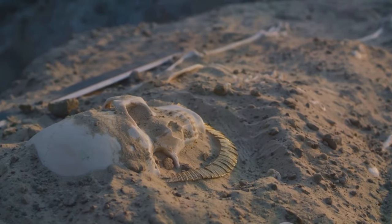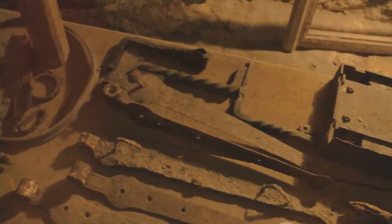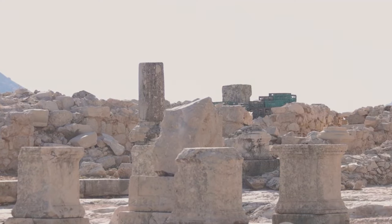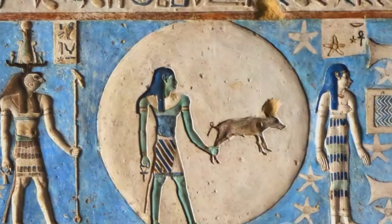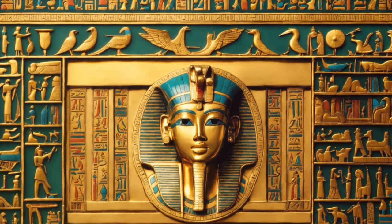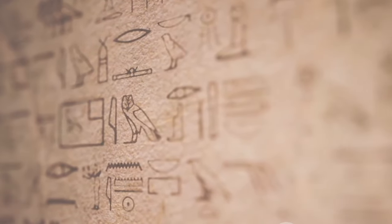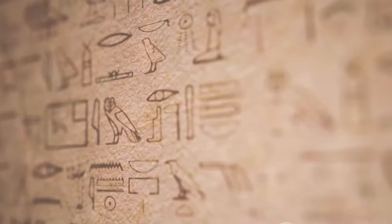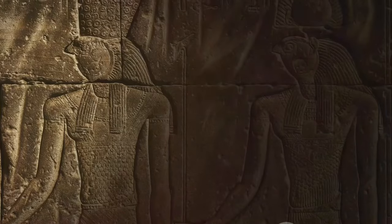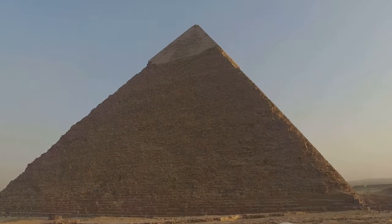As the sands of time are carefully swept away, the pyramid begins to reveal its secrets. Each discovery is a piece of the puzzle, a step closer to understanding the people who built this extraordinary monument. From pottery shards to intricate jewelry, from tools to hieroglyphics, each artifact is a tangible link to the past. The hieroglyphics, in particular, are a treasure trove of information. These ancient symbols carved into stone tell the stories of the pharaohs, their reigns, their beliefs, and their aspirations. Yet the most significant discovery lies within the pyramid itself.